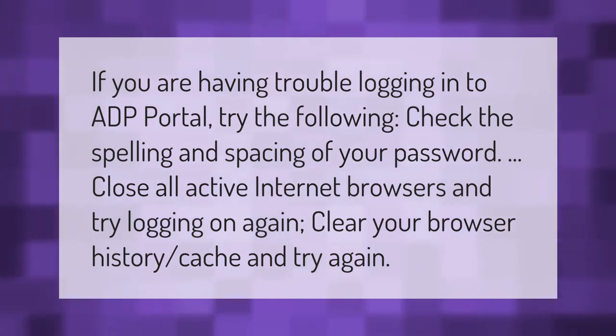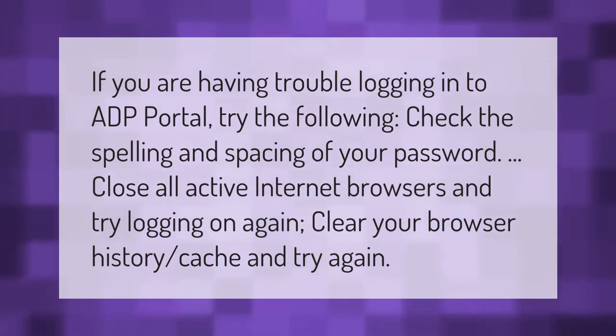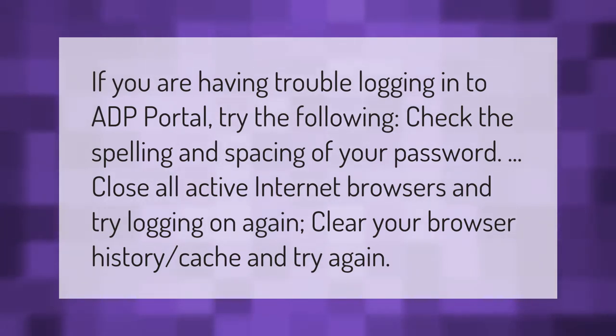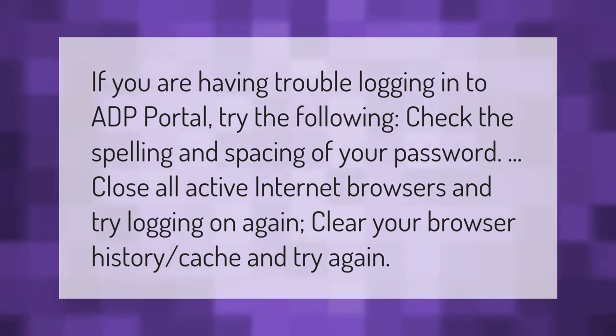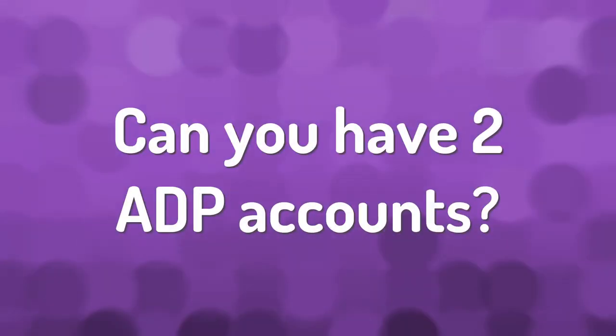If you are having trouble logging into the ADP portal, try the following: check the spelling and spacing of your password, close all active internet browsers and try logging on again, clear your browser history and cache and try again.